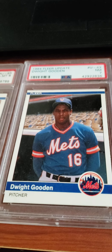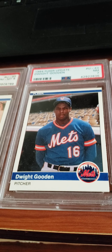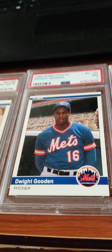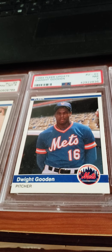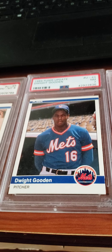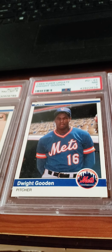And the final 1984 Fleer Update card I want to show you is this former pitcher Dwight "Doc" Gooden, graded a near mint 7. He had a very good pitching career. I believe he is the uncle of Gary Sheffield, who should be a Hall of Famer — he had over 500 career home runs.